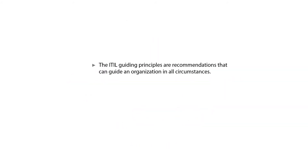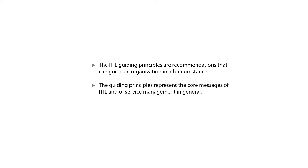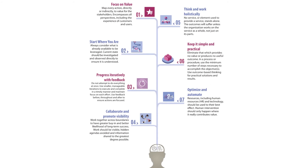The EIDL guiding principles are recommendations that can guide an organization in all circumstances, regardless of changes in its goals, strategies, type of work, or management structure. The guiding principles represent the core message of EIDL and of service management in general, supporting successful actions and good decisions of all types and at all levels.